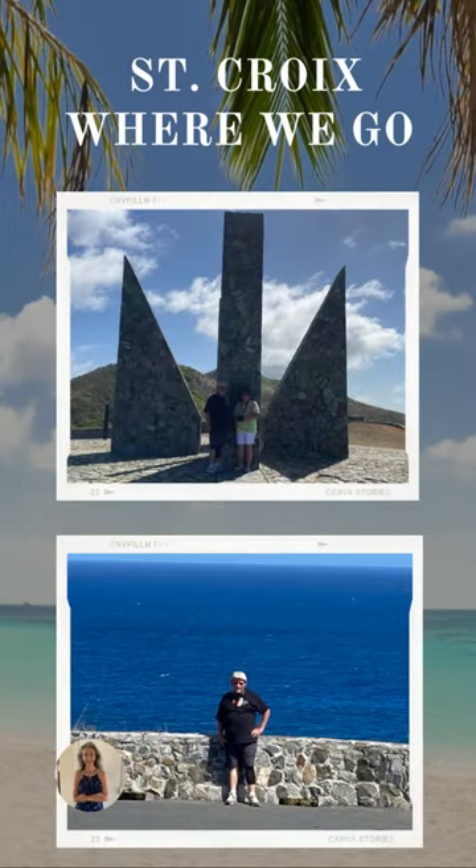Point Udall is a must. When you are standing at Point Udall, you are standing at the easternmost part of the United States. When you come at sunrise, around 5:30 to 6 a.m., you're able to be the first Americans or first people in U.S. territories to see the first sunrise. It's beautiful there and also very fun to do.